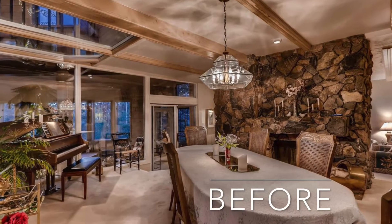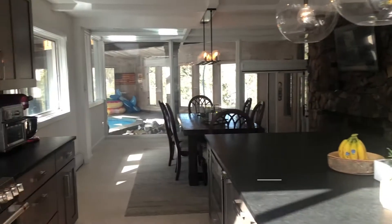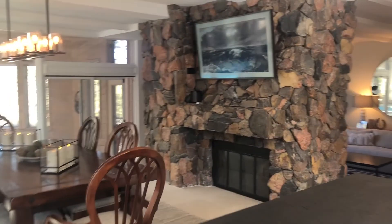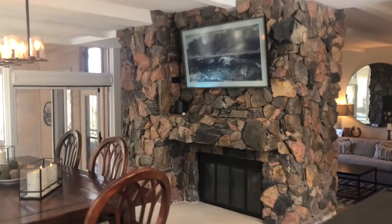Here's a picture of the previous dining room, and here's the new dining room. The owners actually put in hardwoods here, but ripped them up after the designer wanted to pull the porcelain tile all the way through.